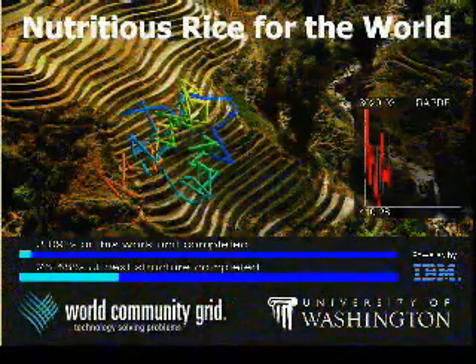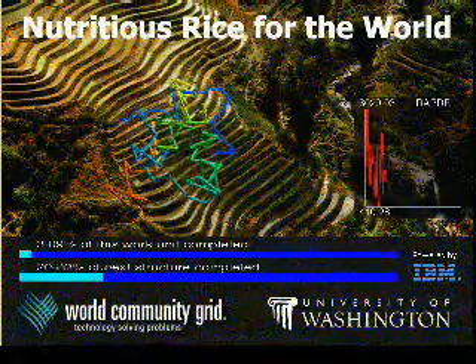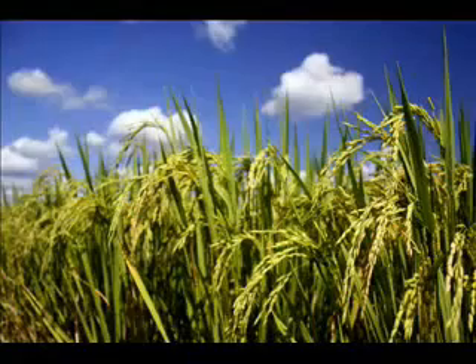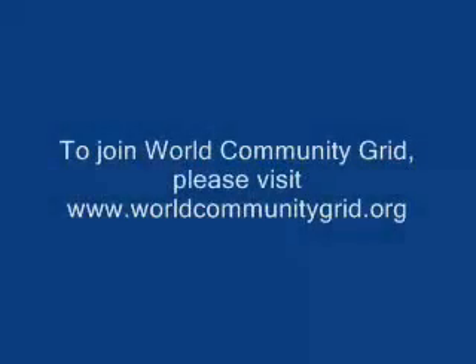For the Rice Project, World Community Grid will run 3D models to examine the protein structure to find out which ones will produce more rice grains, resist drought, or ward off pests.